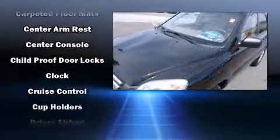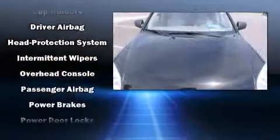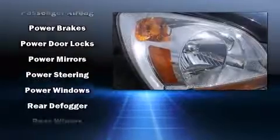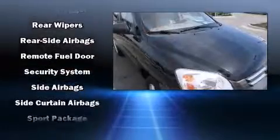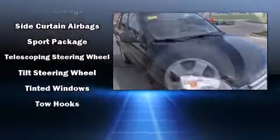Kia also prioritized safety and security by including dual front impact airbags with occupant sensing, head curtain airbags, traction control, ignition disabling, and four-wheel disc brakes with ABS. Various mechanical systems are monitored by electronic stability control, keeping you on your intended path.